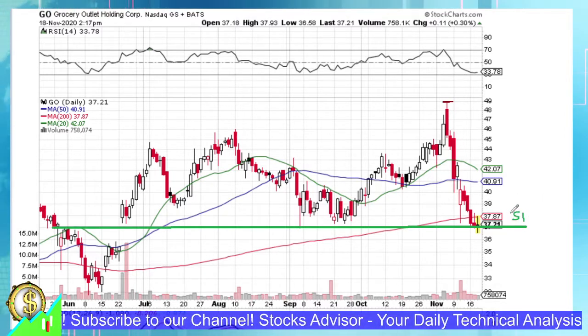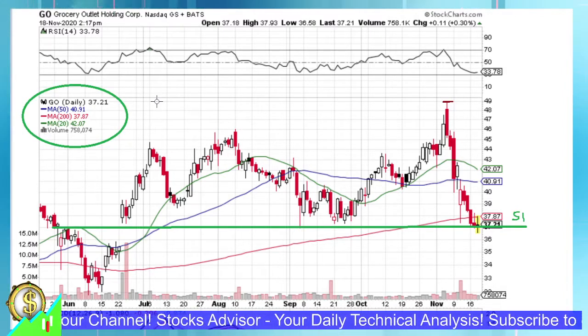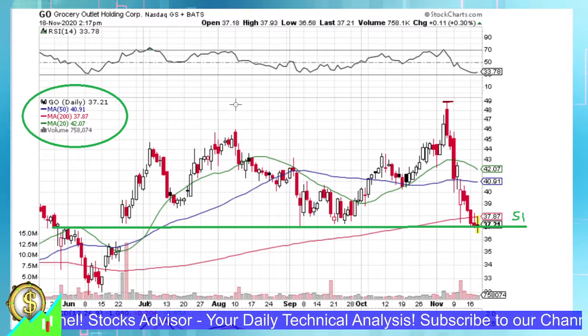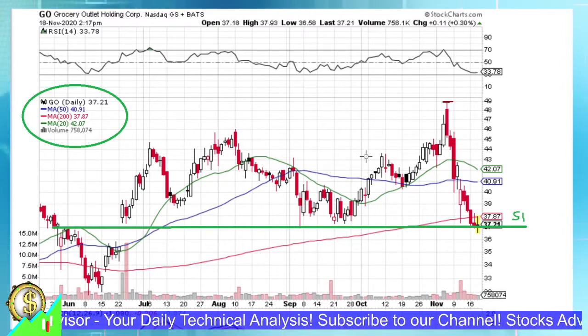Let's call this support line S1. We also have other moving averages depicted: Moving Average 20, 50, and 200, being the green, blue, and red lines correspondingly. Overall, GO is trading quite volatile this half year.